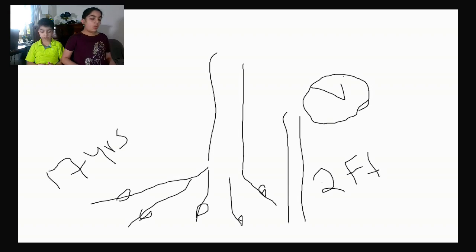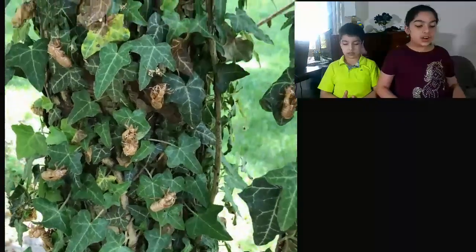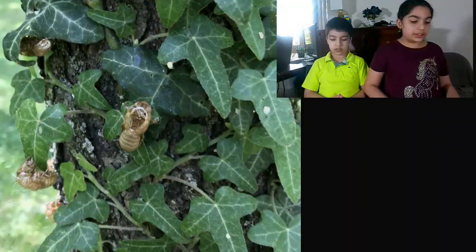One day, after 13 to 17 years, the cicadas will come out of the tunnels they dug from the ground. They'll climb on the nearest object and shed their exoskeleton. They then make really loud and annoying noises to attract mates and fight off birds.